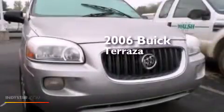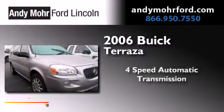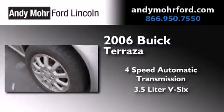This is a 2006 Buick Terraza. This minivan has a 4-speed automatic transmission and a 3.5-liter V6.